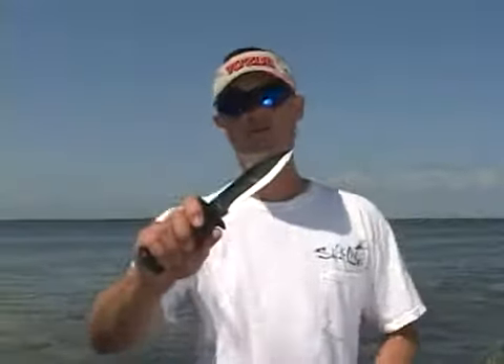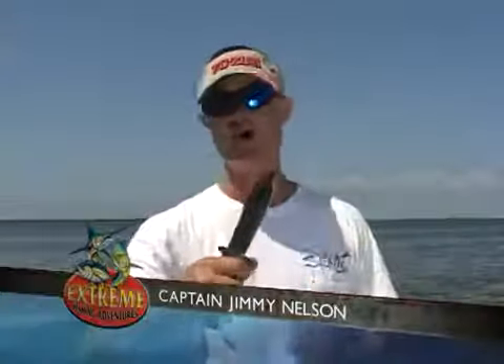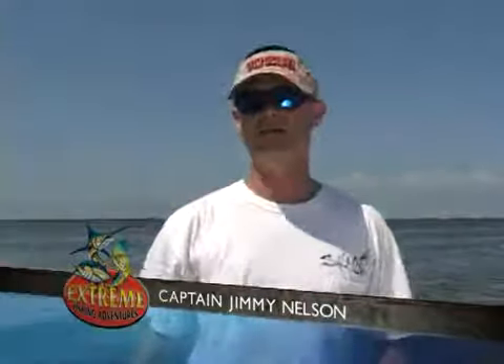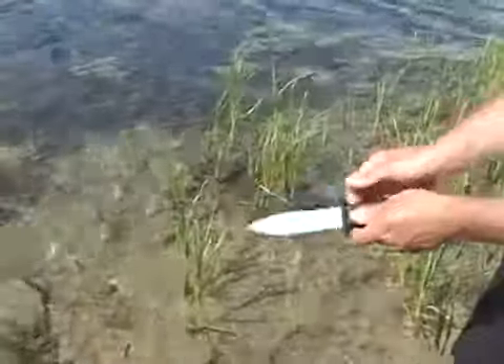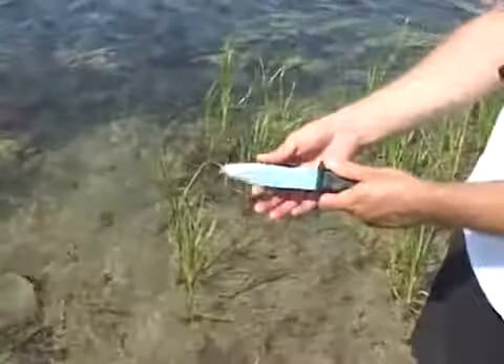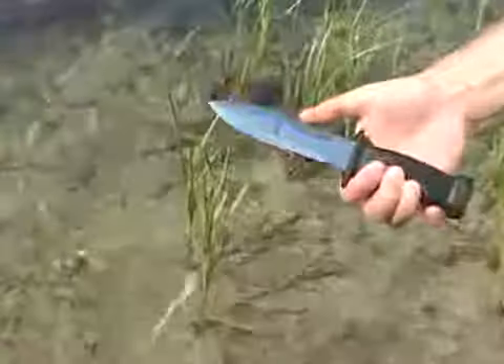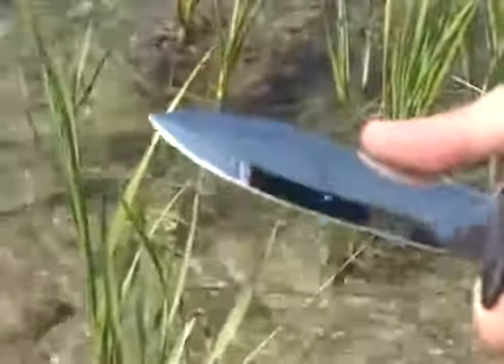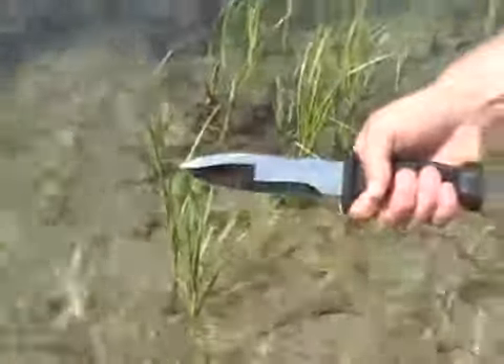The next knife I have here is the Cressy Super Totem. This is one of the most commonly used knives by divers because it's a great all-around knife. You can use it to kill fish, but the main purpose for it is cutting. The Super Totem is an inexpensive, average-sized knife that has a straight-edge side, great for cutting fishing lines, small rope, and other things you may get tangled in while diving. It also has a serrated side that's very sharp — much sharper than most serrated knives.